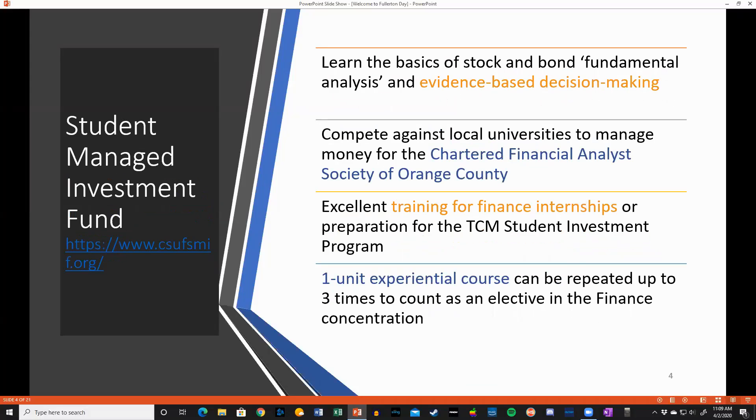Next, let's talk about the Student Managed Investment Fund. This is FIN 341, a one-unit course that can be taken up to three times for elective credit. You'll learn the basics of bond and stock fundamental analysis, as well as get to work with other students competing against other universities to manage money for the CFA Society of Orange County. It's an excellent course that will provide you with an investment practicum and real-world training for internships and prepare you for the TCM program.